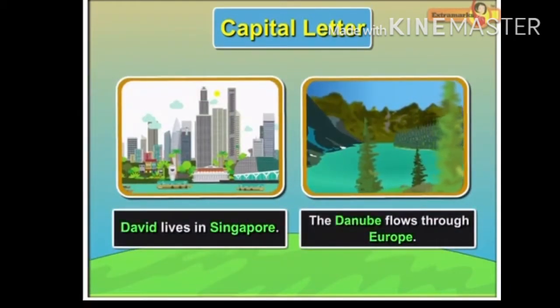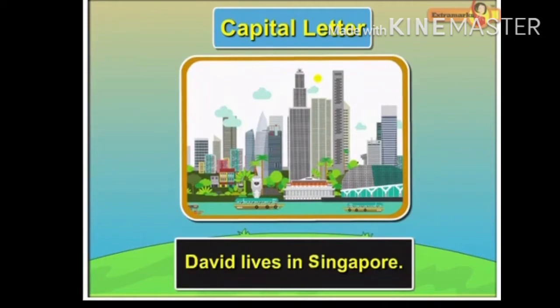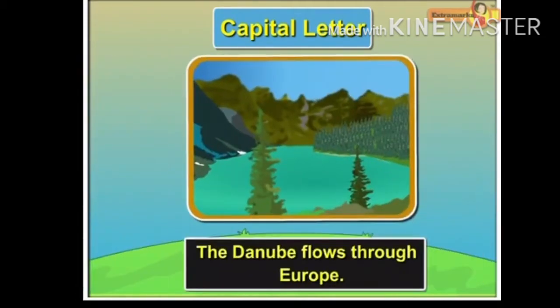Names of specific persons or places begin with a capital letter. For example, 'David lives in Singapore.' 'The Danube flows through Europe.'